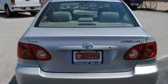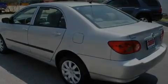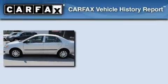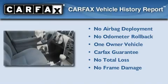With an EPA estimated rating of 38 miles per gallon on the highway, fuel efficiency is still high on the list of priorities. This car has had only one owner, and it qualifies for the Carfax buyback guarantee.